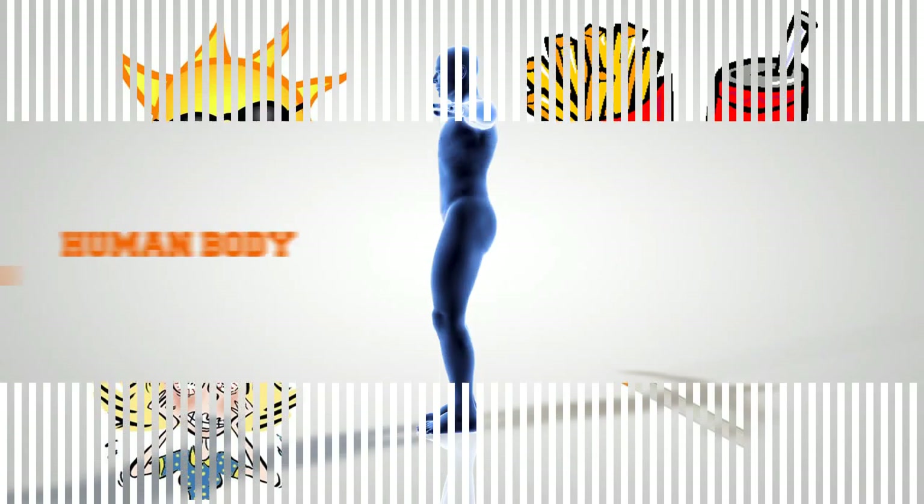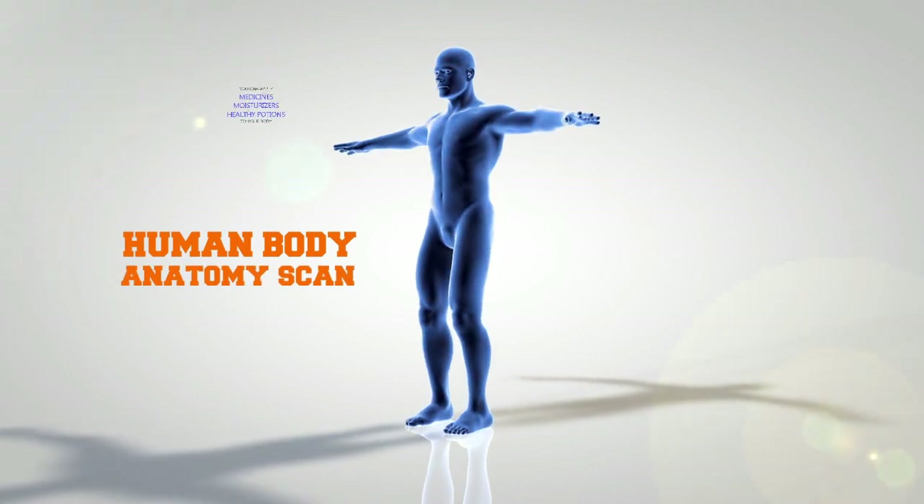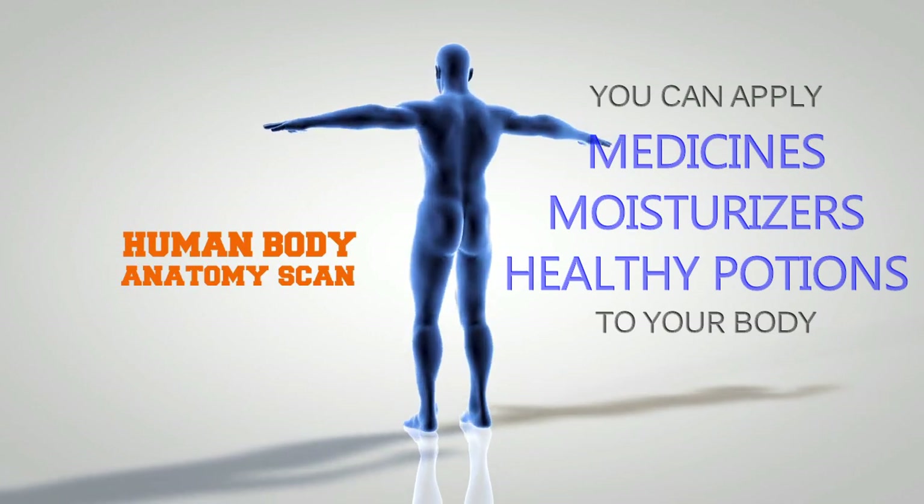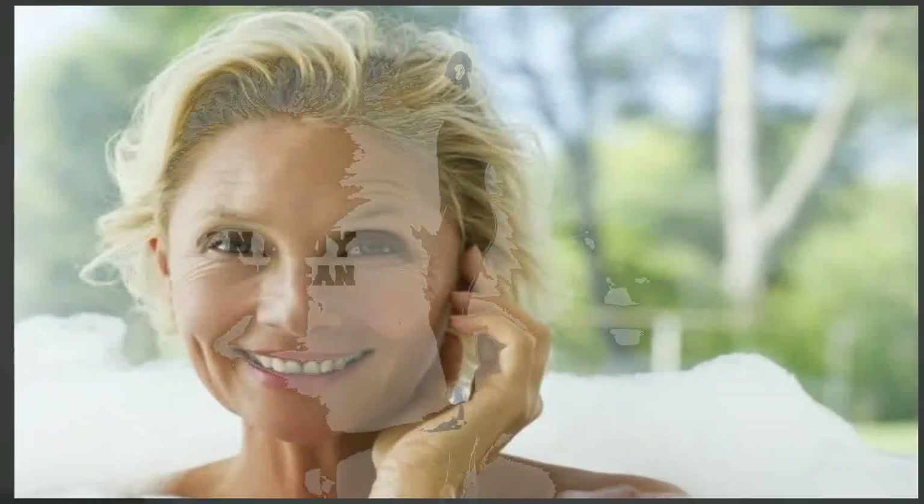Unlike the other organs of your body, you can apply medicines, moisturizers and other healthy potions directly to the skin. For that reason alone, there is absolutely no reason why you can't have healthy, attractive skin throughout your life. To keep your skin and face looking young and healthy, follow these tips.